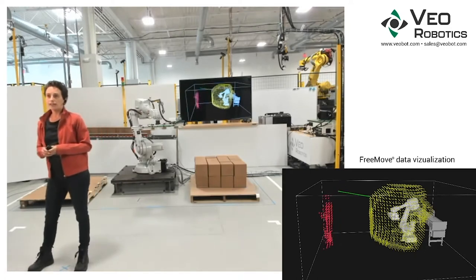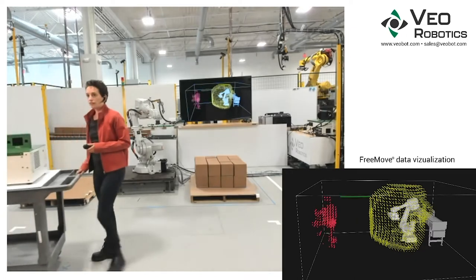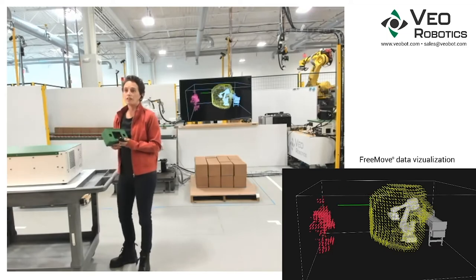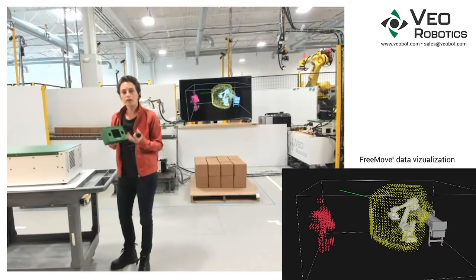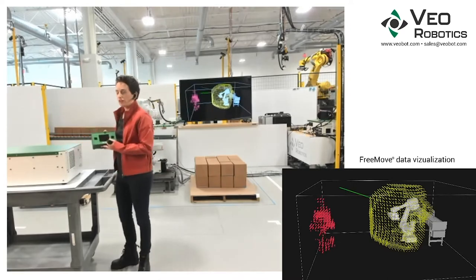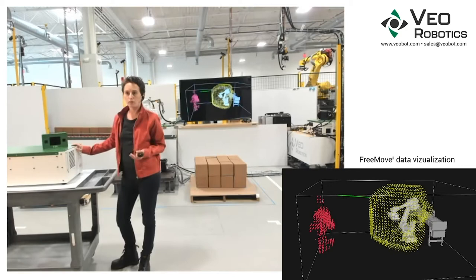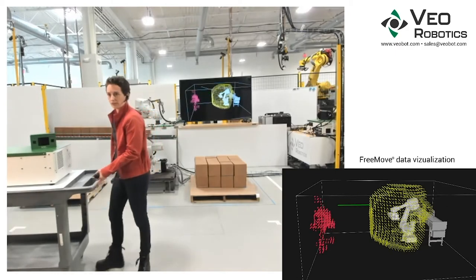FreeMove is certified to PLD Category 3. The system includes our sensors, which are custom, wide-field-of-view, long-range, time-of-flight sensors with dual imagers that lets us do per-pixel validation of sensor data. And the FreeMove engine, which is a high-performance industrial computer that has dual motherboards checked by a safety processor, which processes all of the sensor data and interfaces with the robot and other hazards in the workcell.